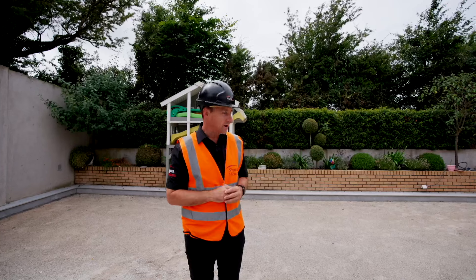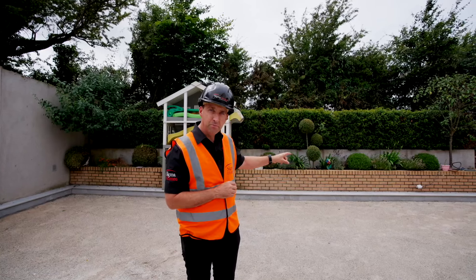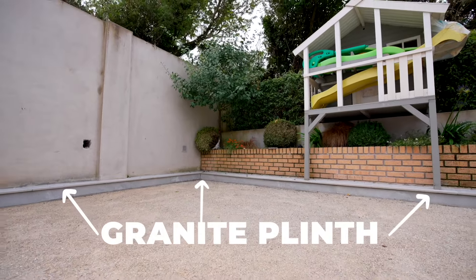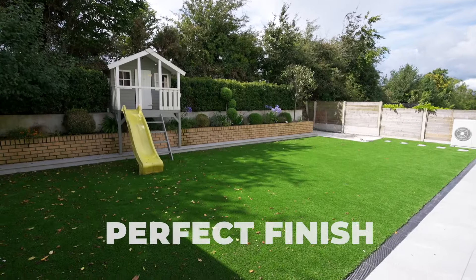Our team came up with a great idea. We've introduced this beautiful granite plinth, and this hides all the details, giving this home and this garden the perfect finish.